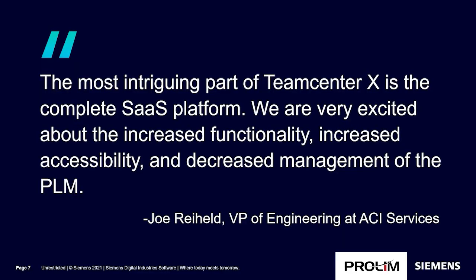This is a quote from another Teamcenter X customer, ACI Services, known as the compressor experts. ACI has been working with Siemens partner ProLim and using Solid Edge for MCAD design. The quote: 'The most intriguing part of Teamcenter X is the complete SaaS platform. We're very excited about the increased functionality, increased accessibility, and decreased management of PLM.' This is from their vice president of engineering at ACI.